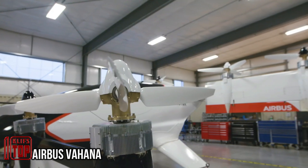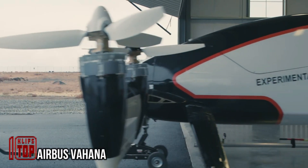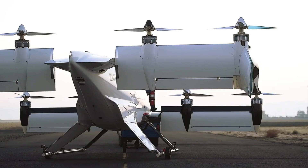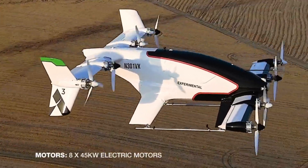The era of air cabs is on the horizon, and it's closer than we might think. Thanks to Vahana, the autonomous flying vehicle developed by the Dutch company Airbus, this groundbreaking project took flight back in 2015...